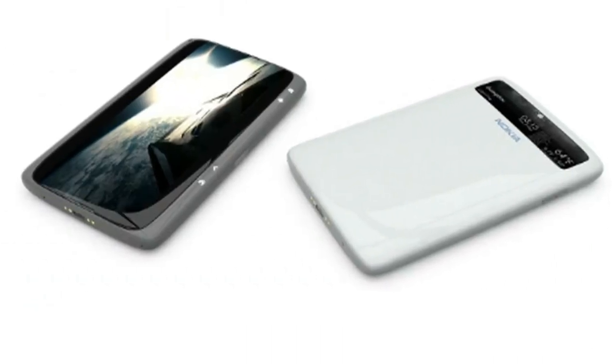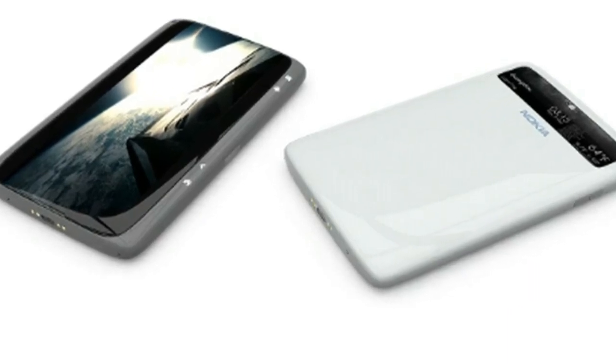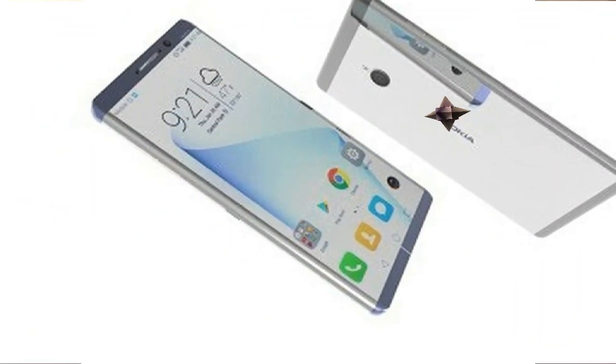Under the hood is a 64-bit Snapdragon 821 octa-core chip clocked at 2.35 GHz, combined with an Adreno 506 GPU and 6 GB of RAM.